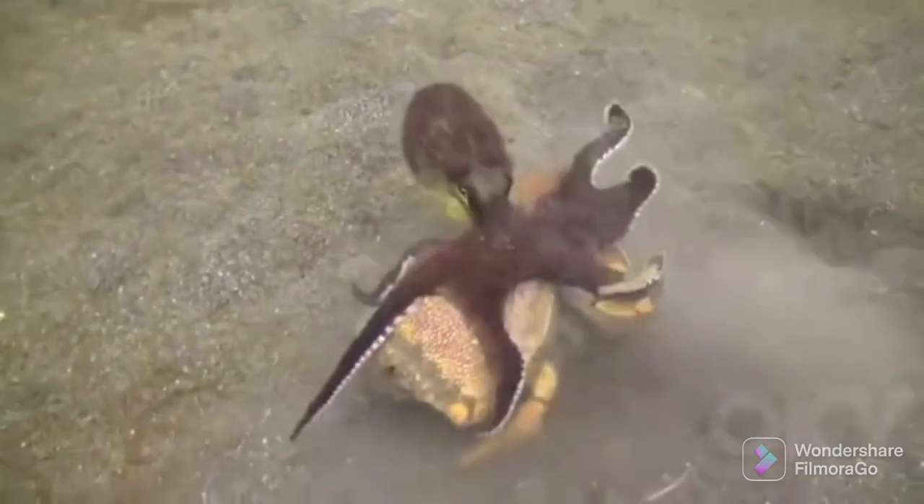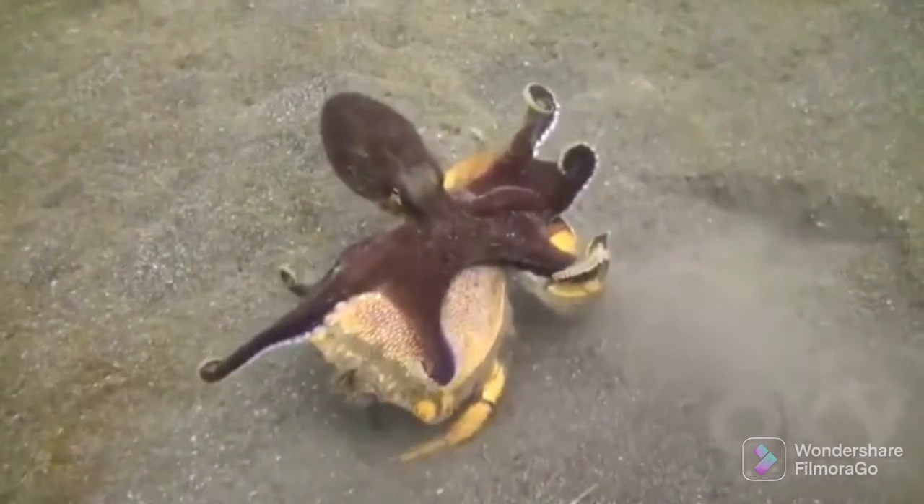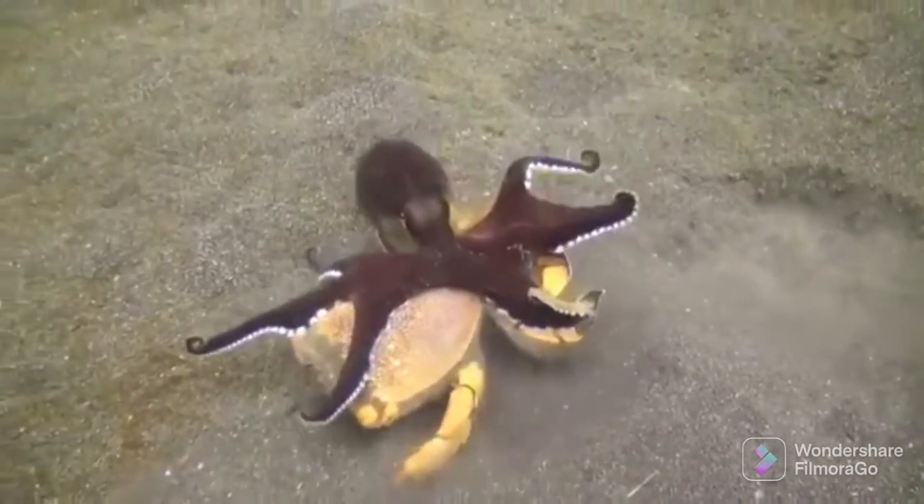A crab is concealed in the sand. The dark colour of the octopus shows it is in fight mode.